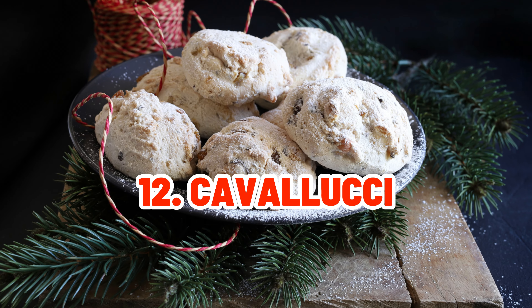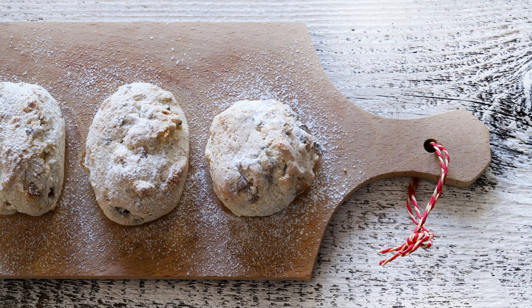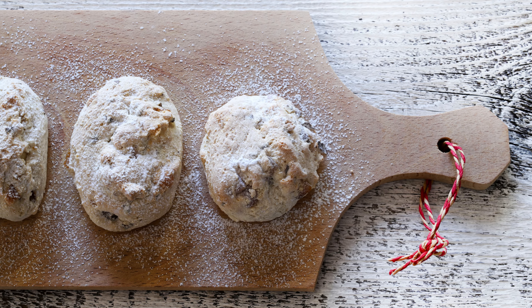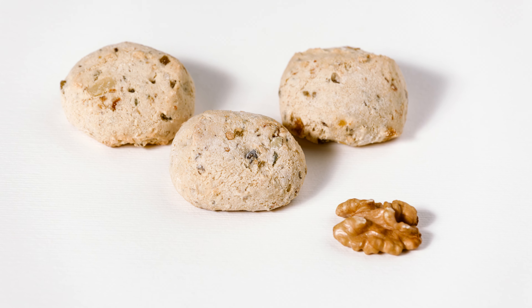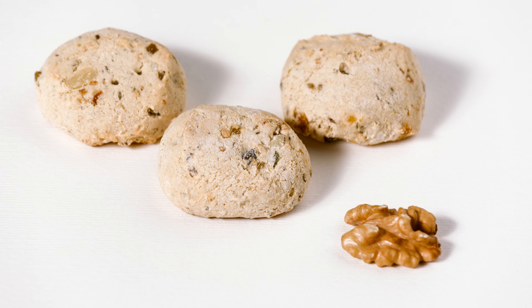Cavallucci are spicy cookies from Siena made with walnuts, candied fruits, and spices like cinnamon and cloves. With each bite, they provide a tasty blast of aromas.